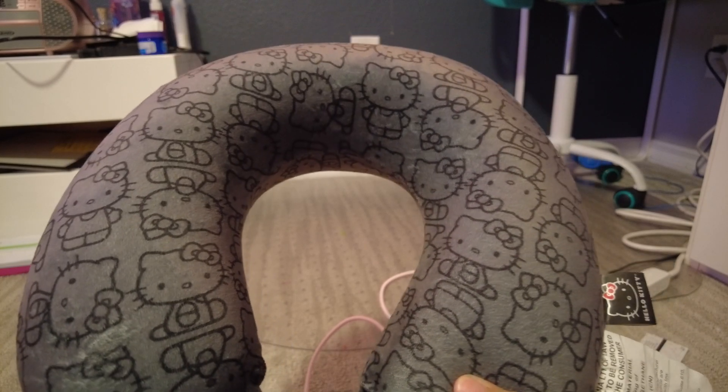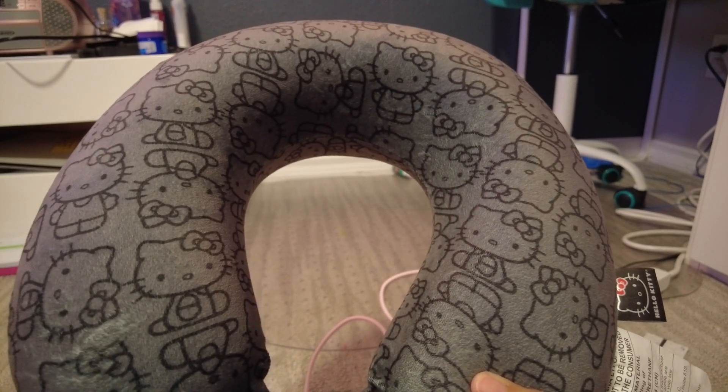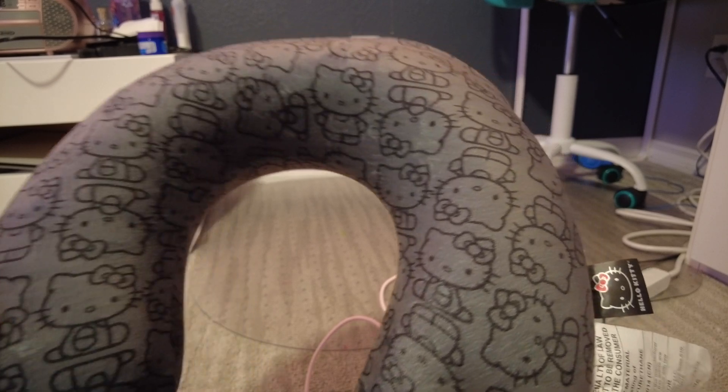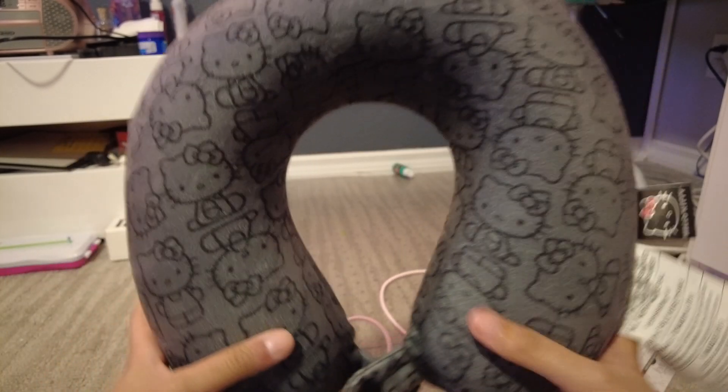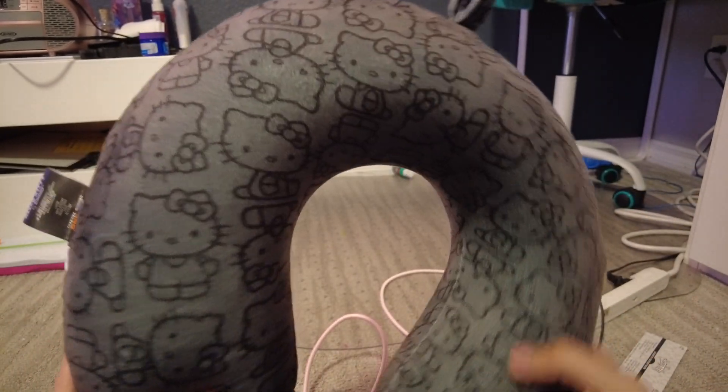Do you sweat with it at all? No. Do you have any uncomfortable times with it? No. What would you rate this product out of ten? Seven out of ten. And it comes with this loopy thing too.